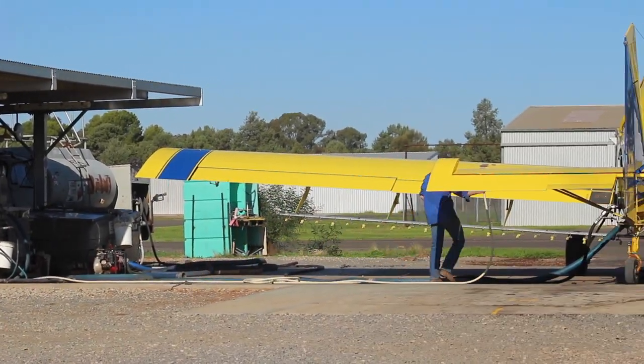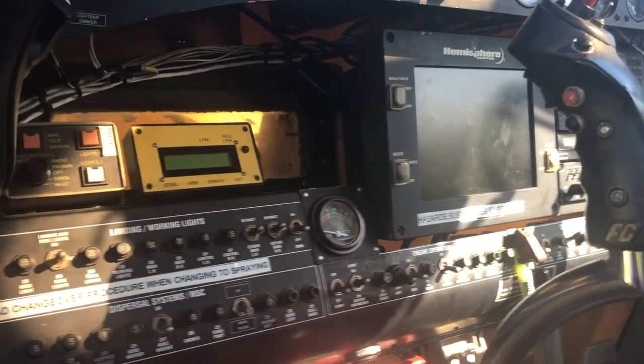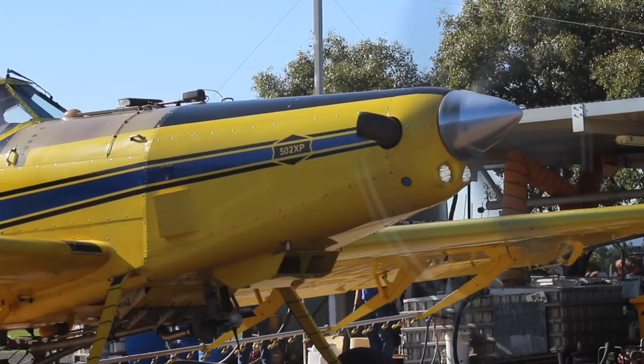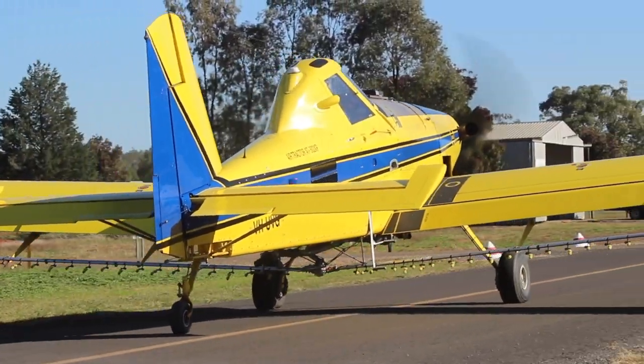While the team on the ground fuel up the plane and fill it with the product needed for the day, Gerard programs the computer in his plane with the information that's on the job cards. Once everything is ready to go, he heads to the runway and takes off for the morning.